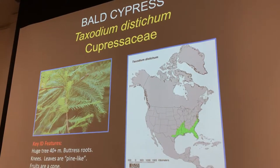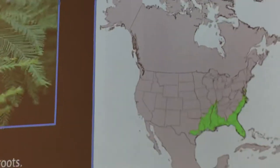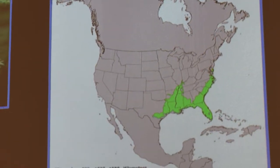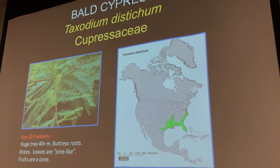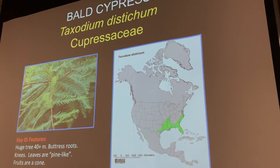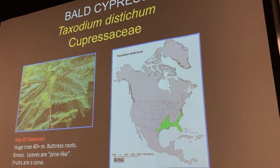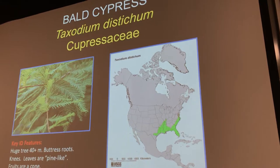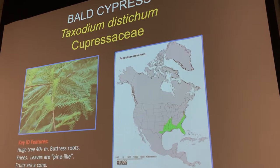Here we are with bald cypress. Its distribution is obviously not very broad — it's a southern tree that doesn't like frost. It's restricted to the eastern seaboard, Florida, and the Gulf states. But it's a beautiful, majestic tree. The family is Cupressaceae. Taxodium distichum — and you can find them planted in Los Angeles as a street tree, believe it or not.